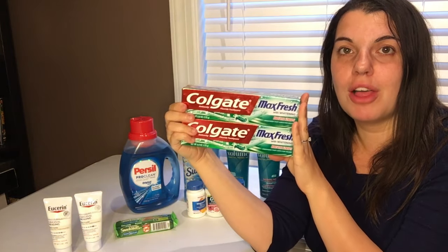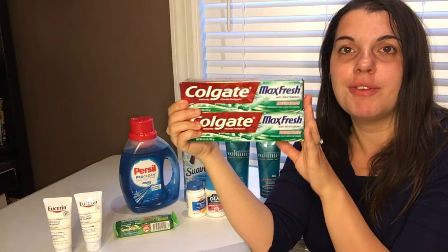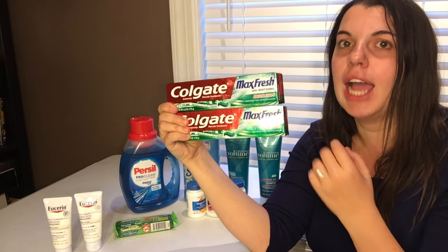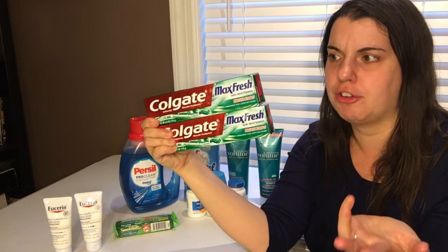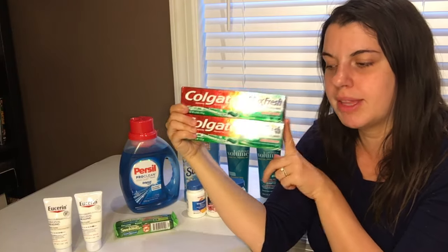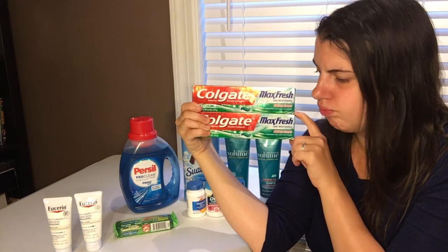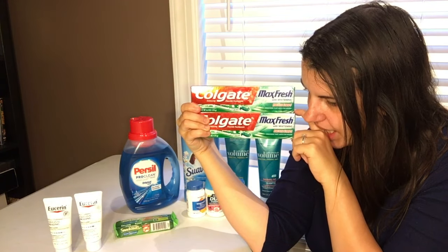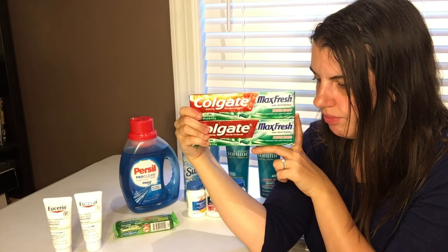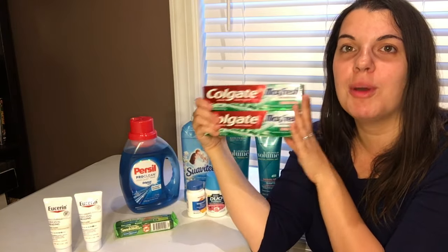Then I did the Colgate Max deal — these are $2.99 this week, and when you buy one you get a $2 Extra Care Buck, limit of two. So I picked up two. I used two 50-cent off of one coupons — I personally had blinky coupons, but there are 50-cent coupons from the 10/16 inserts. My Dollar Trees were sold out so I used the blinky coupons, but it worked out to be the same deal. I also used the $2 off of two personalized coupon, so I paid $2.98 and got back a $4 Extra Care Buck, making these a $1.02 moneymaker.